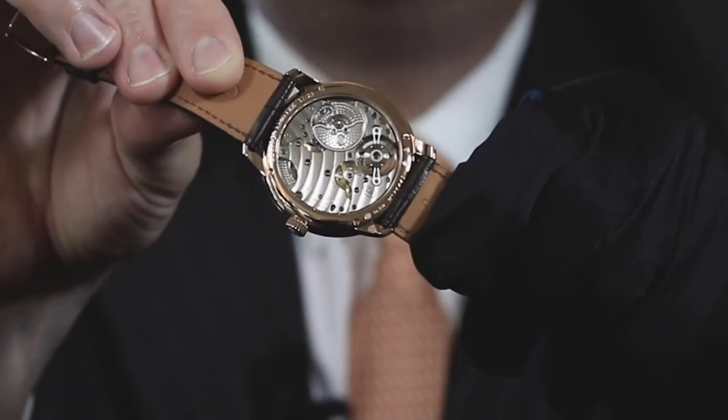The micro rotor behind is in platinum — full 950 platinum. This makes the micro rotor as heavy as possible, winding the watch as efficiently as possible.